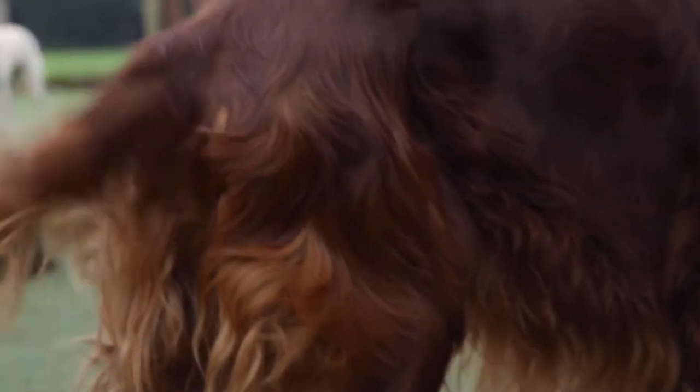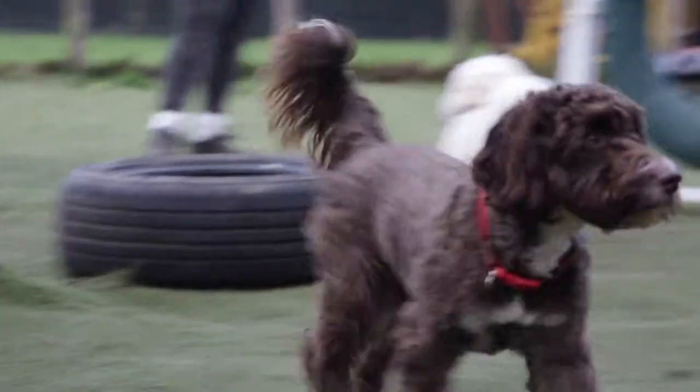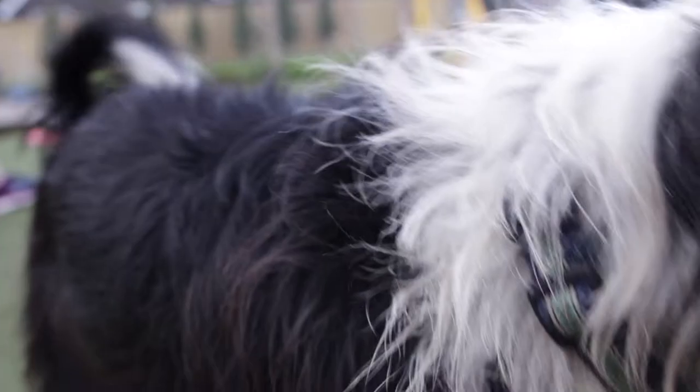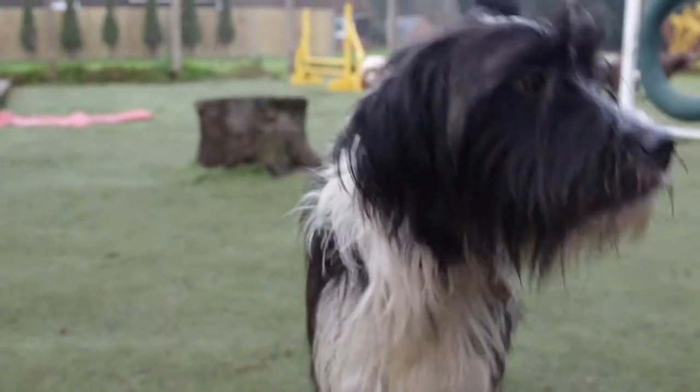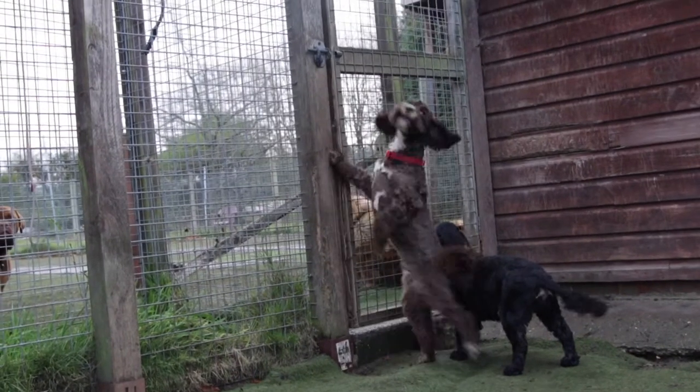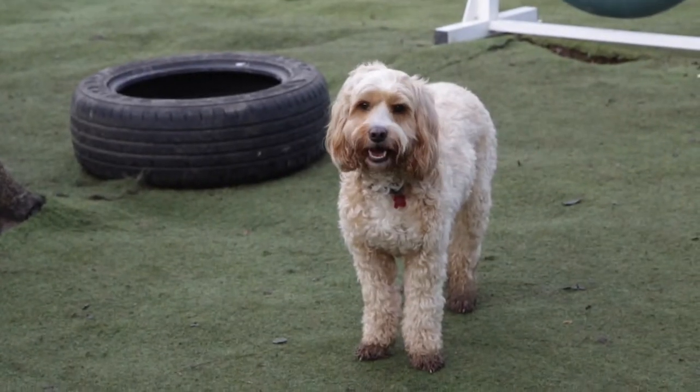Dogs are divided by size mostly, so we have a smaller dog group, we've got a puppy group, and we've got a larger dog group — just to make sure that everyone's safe and having a nice time, so the puppies don't get knocked over by any of the really big rowdy dogs. We've got plenty of outside areas, four outside spaces and two inside spaces.